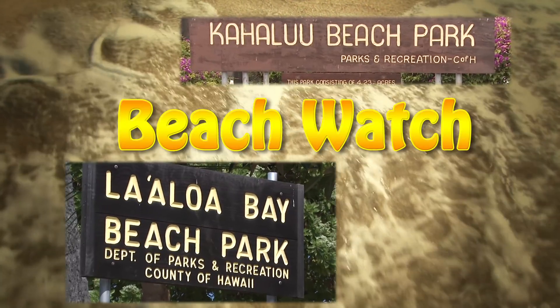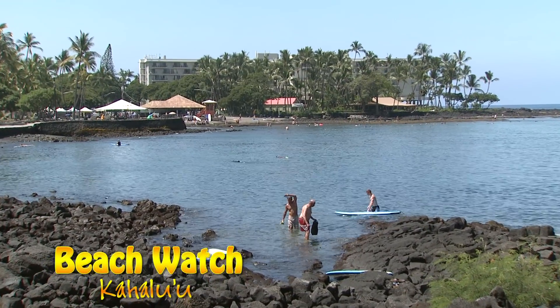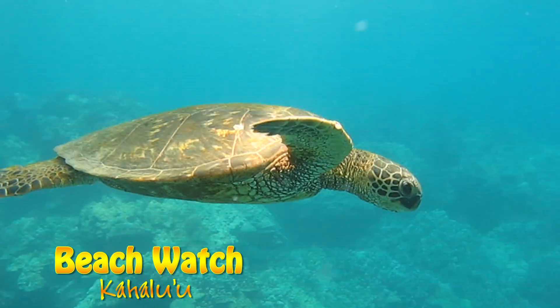The two beaches that we'll look at this time are located in the heart of Kailua Kona. Kahaluu Beach Park, also known as Turtle Beach, is one of the best snorkeling spots on the Big Island.